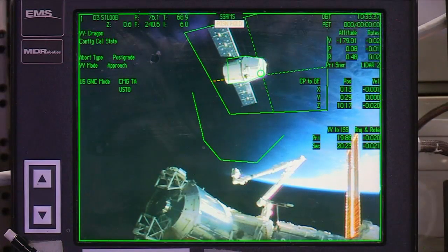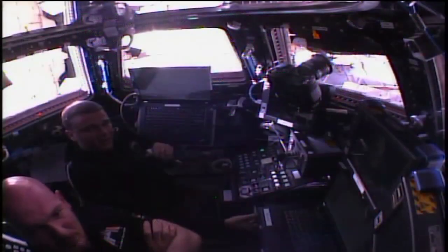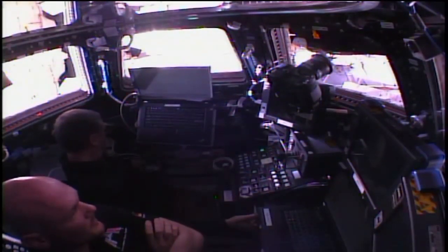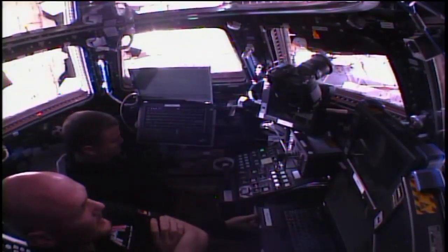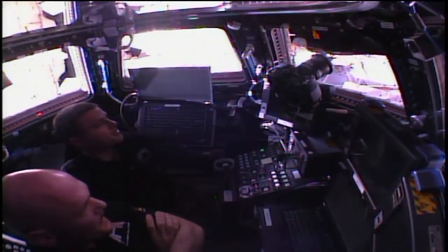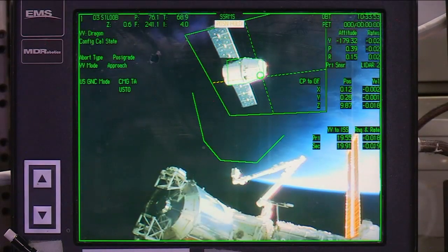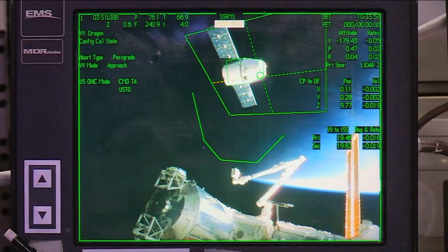Use the station on 2, we see Dragon at 20 meters and everything is aligned on the displays. And we copy, great news. Reed Wiseman reporting that Dragon is 65 feet from the station, another 30 feet or so before reaching the capture point position.